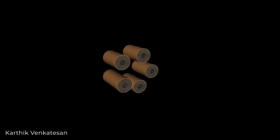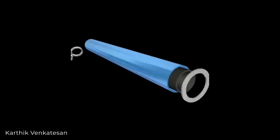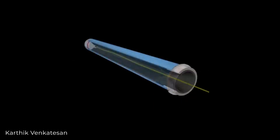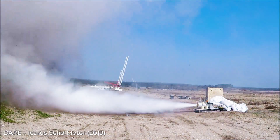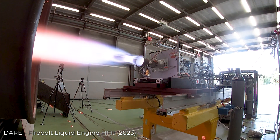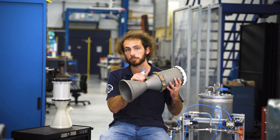Solid propulsion has a fuel grain which has oxidizer and fuel premixed and then cast in a tube with a hole down the middle. You stack a couple of these grains and burn it from the inside out. Liquid-fueled engines have liquid fuel — just inject it into the tube, mix it, spark it, and then it burns. Something like this comes out the hot end.